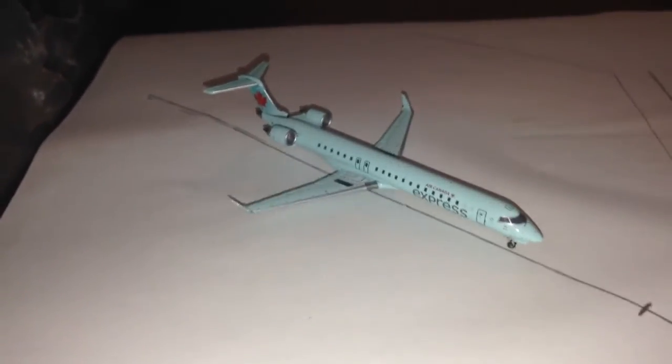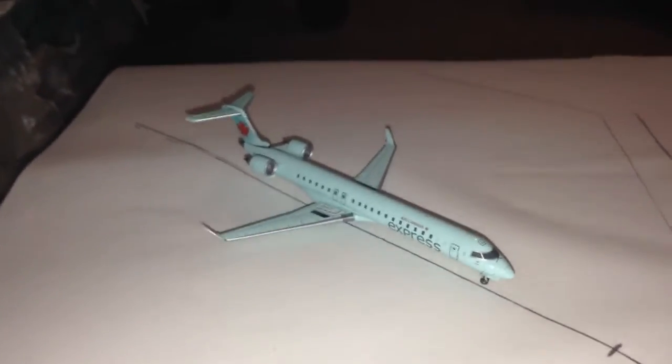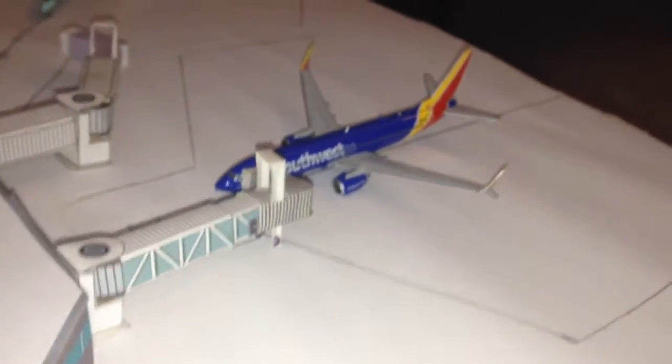Pulling into the gate, we have an Air Canada CRJ-700 just arriving from Toronto Pearson. The realistic equipment for that route would be an E-175, but I don't own one of those. Nobody's ever made an E-175 in Air Canada livery at 1:400 scale yet, so until that day, you just gotta wait.